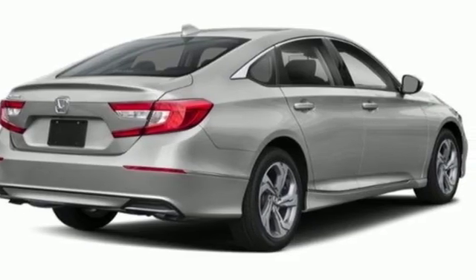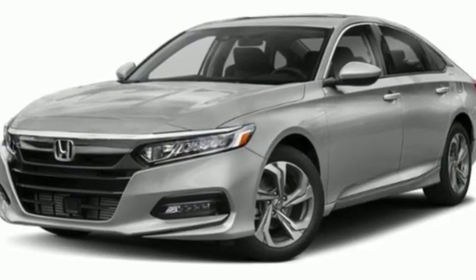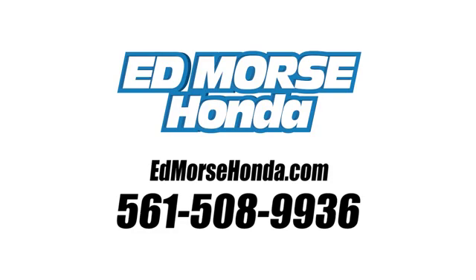Honda has a world-renowned reputation for reliability. See what it can do for you when you take it for a test drive. Call us today at 561-508-9936.